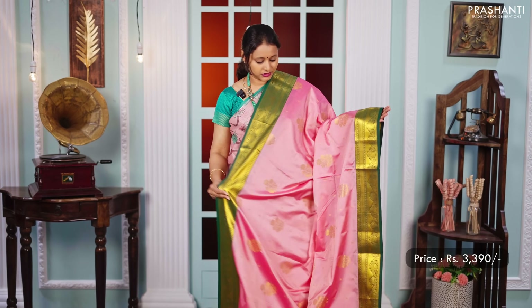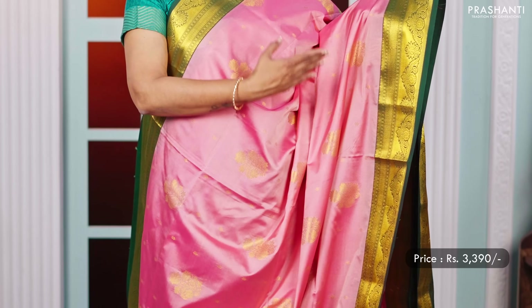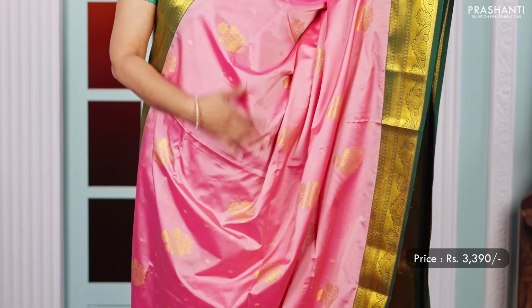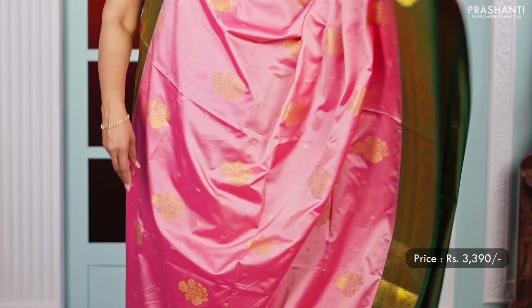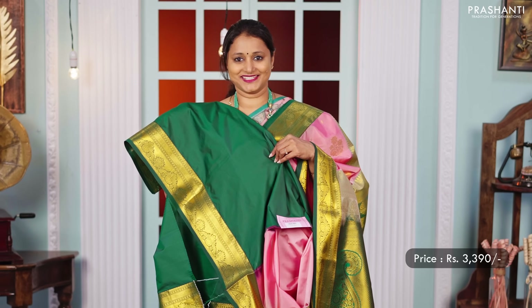A lovely shade of lotus pink with green combination — a beautiful saree with rich korvai borders on either sides with subtle zari buttas in the body. A contrast pallu in green, rich zari woven pallu and a matching green colour blouse, priced at 3,390.